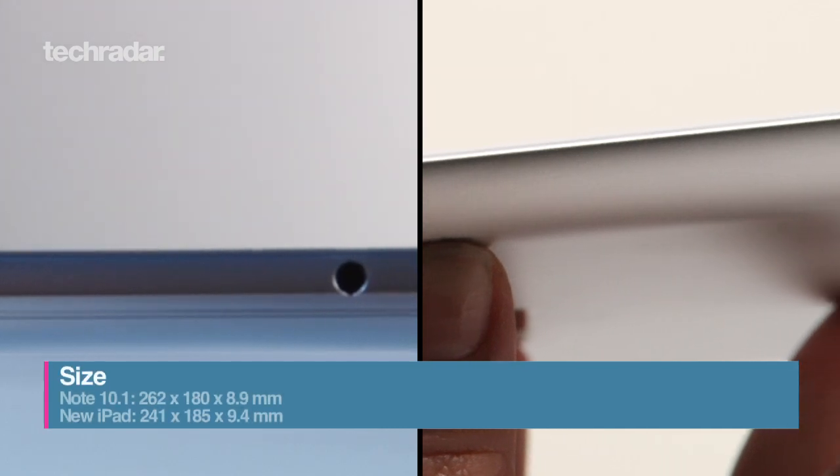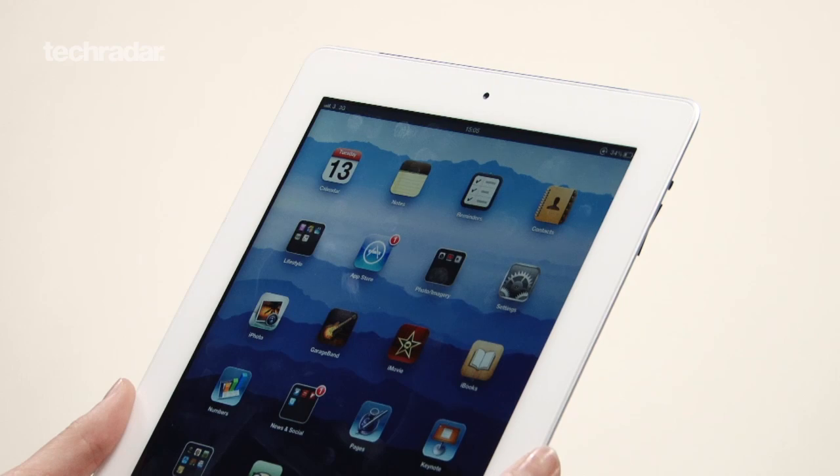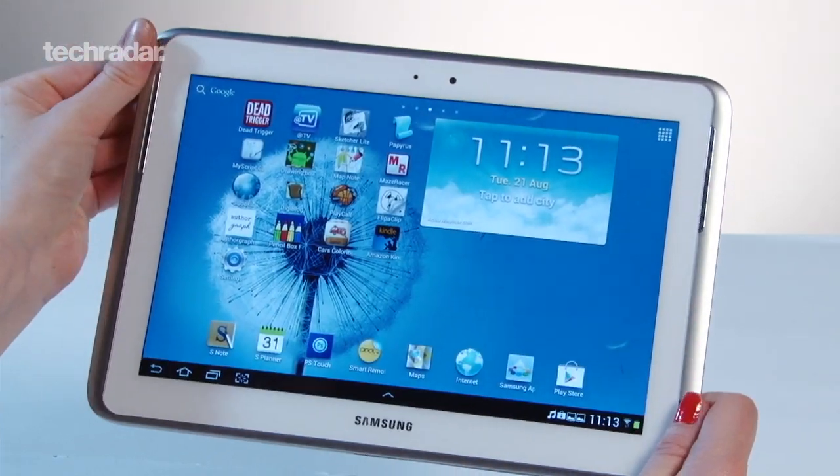You'll see that the Note 10.1 is nearly 2cm longer than the iPad but half a millimetre thinner. Skinnier dimensions mean the Note is 80-odd grams lighter than the new iPad, and the extra millimetres on the Note make way for its larger screen.